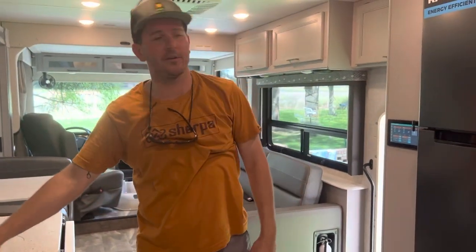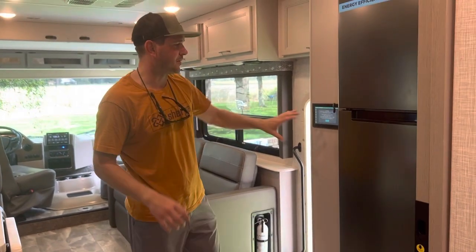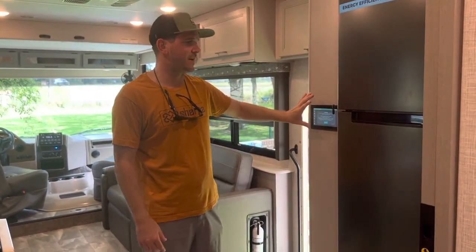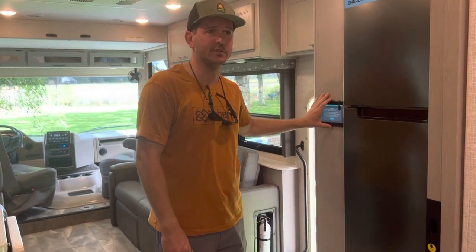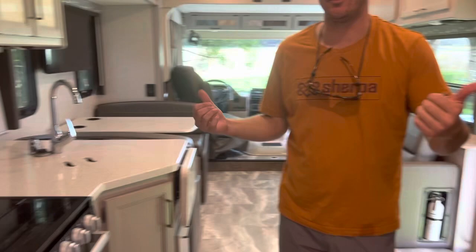There's a ventilator fan right in front of the kitchen. Everything you need in this whole camper is monitored and controlled by this home touchscreen tablet, and you can actually do it from your phone from anywhere around the RV.